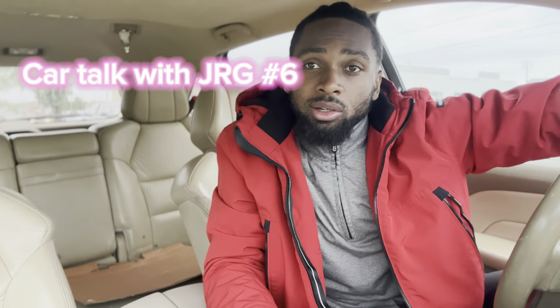Today the Shelby Super Snake was revealed. Welcome to another episode of Car Talk with JRG, where we talk about current topics in the car community — debates and things like that.